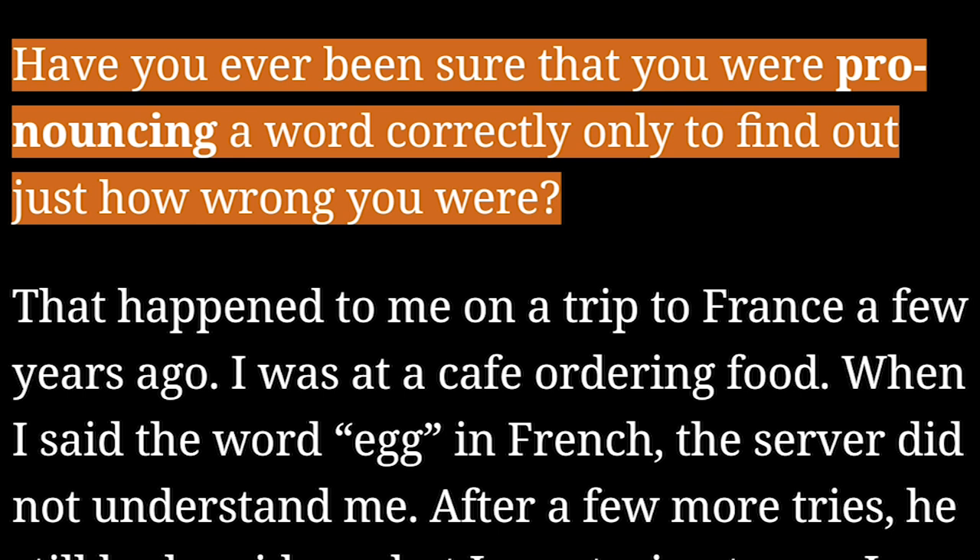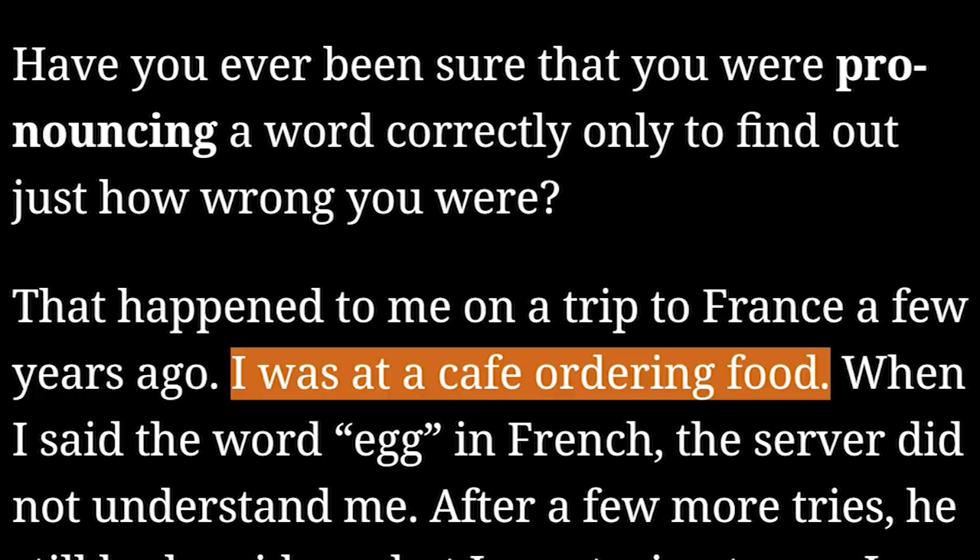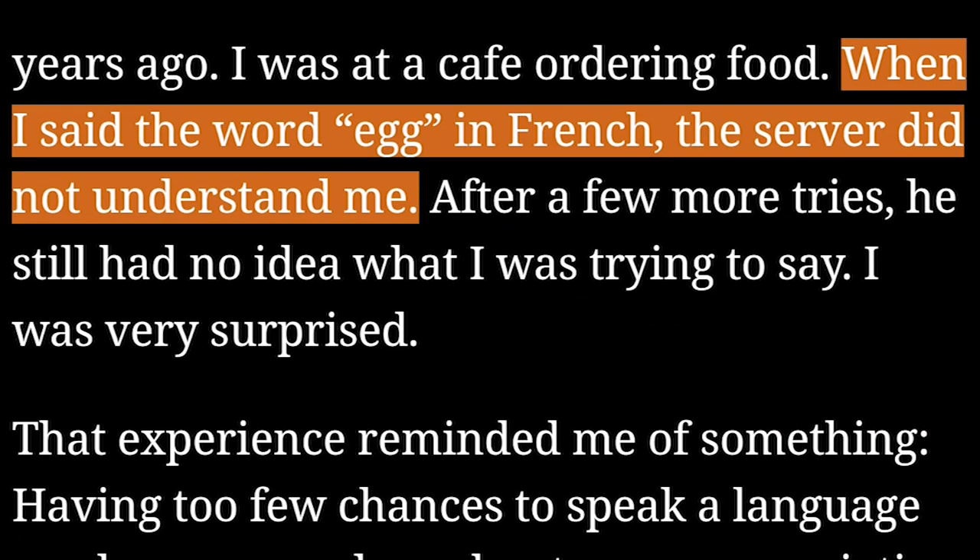Have you ever been sure that you were pronouncing a word correctly, only to find out just how wrong you were? That happened to me on a trip to France a few years ago. I was at a cafe ordering food when I said the word 'egg' in French, and the server did not understand me.